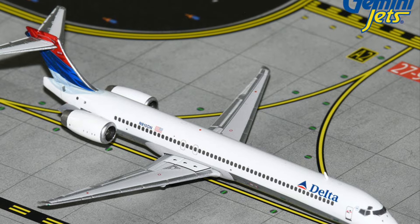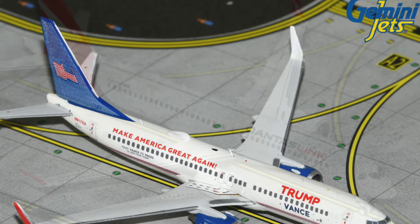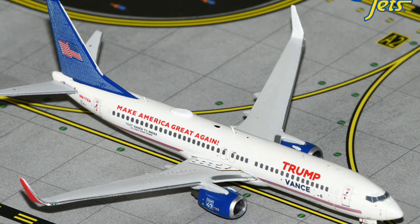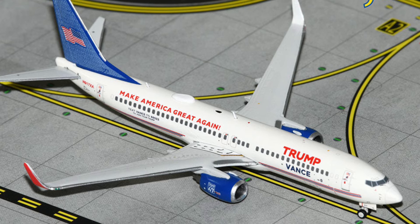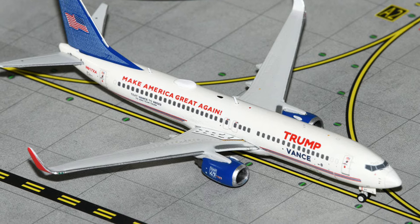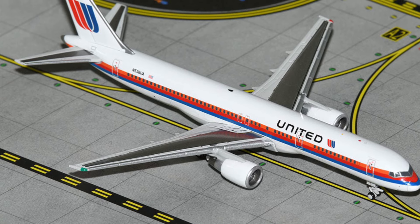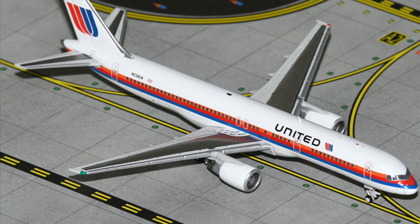The Qantas A220 and even, surprisingly, that Trump Vance jet — I saw some pictures of that on Facebook and the model looked surprisingly good considering the weakness of the mould. They'd done a much better job of putting it together, and the mould can look passable if it's properly polished and the wings are attached properly. It doesn't change the subject matter, but the mould actually looked better than I thought it would. As for the United 757, I'm not entirely convinced by where the cockpit windows are placed and some other mould weaknesses, but it's solid, reliable, nothing special but not bad.